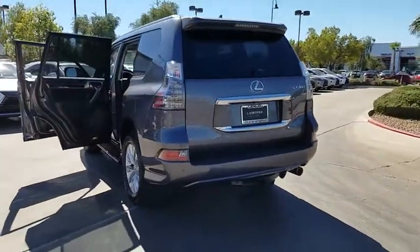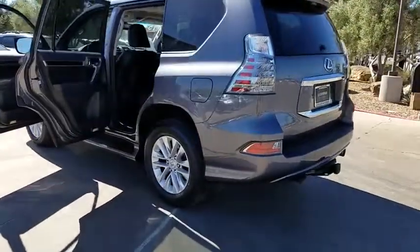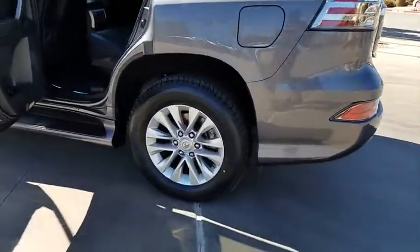Fog lamps, airbags, memory package, ventilated front seats. Come take a test drive today.